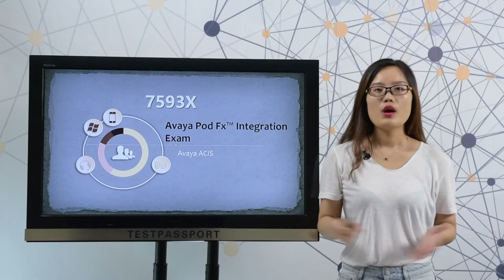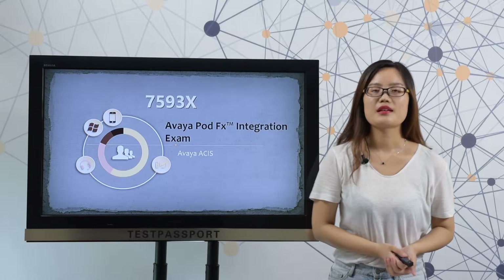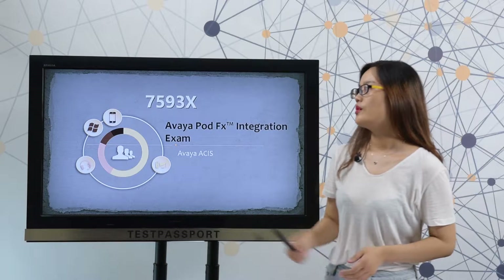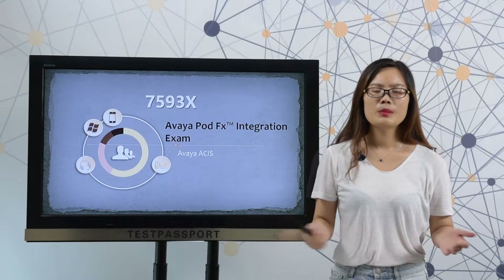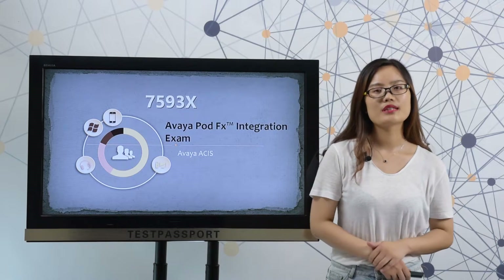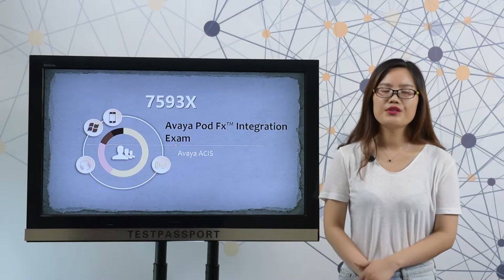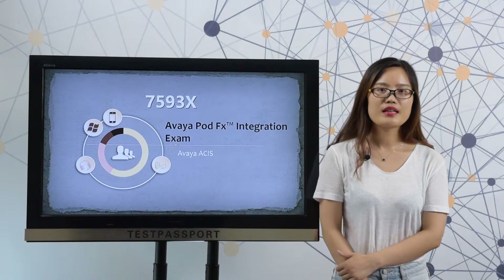Welcome to testpassport.com. Maybe you are just like other customers who don't have enough time to prepare for this exam, or maybe you just want to know how the real exam looks like, or maybe you just don't have enough competence on this exam. Never mind, we at TestPassport know exactly what you want.